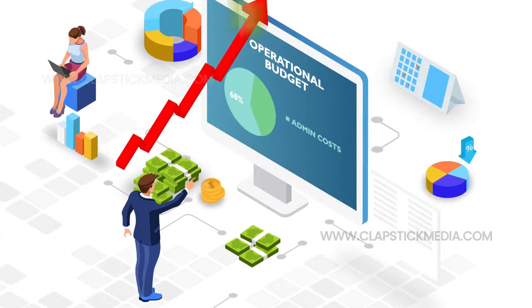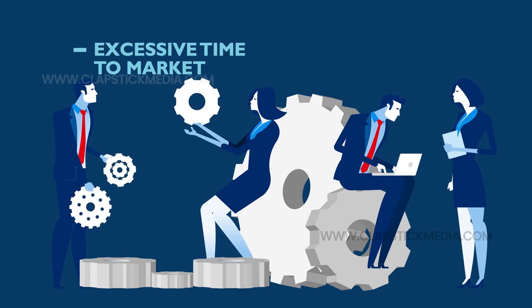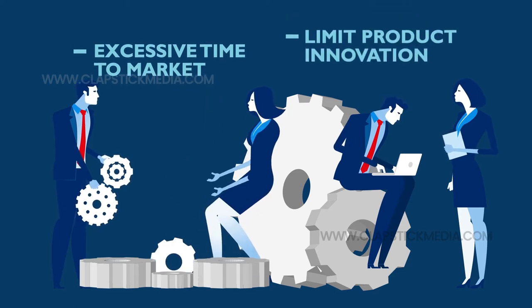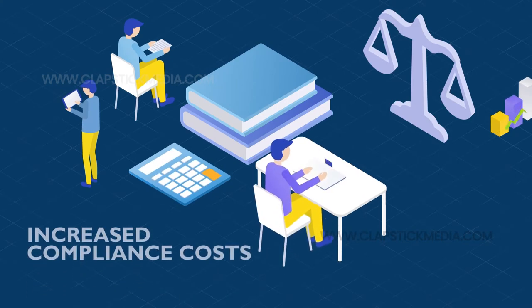Excessive product admin and management costs consume up to 60% of operational budgets. Excessive time to market and high product development costs limit product innovation. Changes in regulations increase compliance costs and consume greater resources.